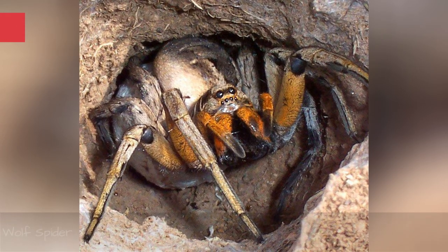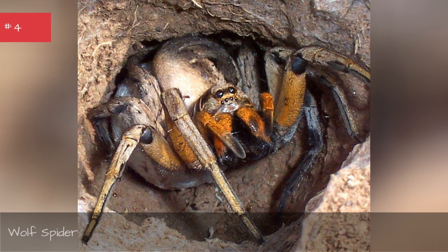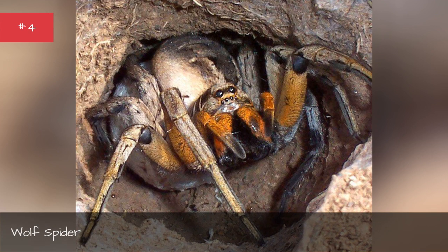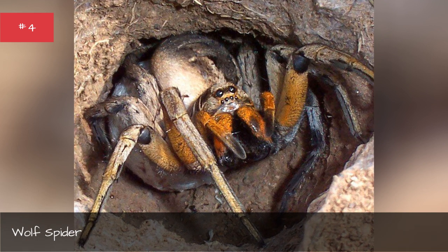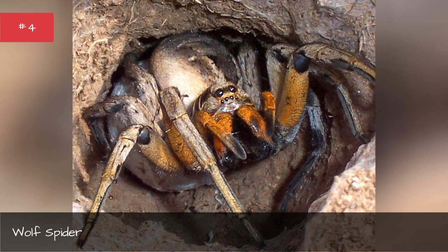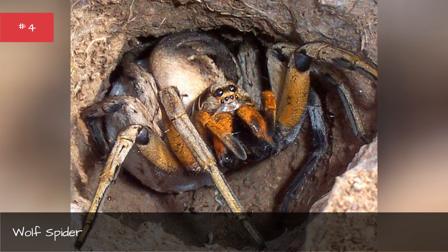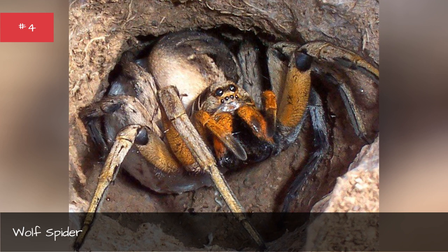Wolf spider. Size: The largest of the species can reach a length of 1.25 cm. Location: Wolf spiders make up more than 2,300 species and are spread across the globe. Distinguishing features: Wolf spiders do not weave webs but instead hunt their prey on the ground. Why you should be scared: Wolf spider venom causes a great deal of swelling, itching, and pain at the bite site, with some subspecies' venom resulting in necrosis — causing tissue to die and rot away. When threatened, wolf spiders will bite and continue to inject venom until they are emptied.